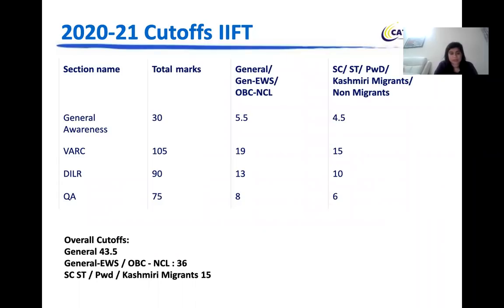Beyond the shortlisting criteria, there is also a sectional cutoff for the IFT Delhi campus. The sectional cutoffs are as follows: GK section — 5.5 for General students, 4.5 for SC/ST/PWD. VARC — 19 for General, EWS, and OBC; 15 for SC/ST/PWD. DILR — 13 for General, EWS, and OBC; 10 for SC/ST/PWD.